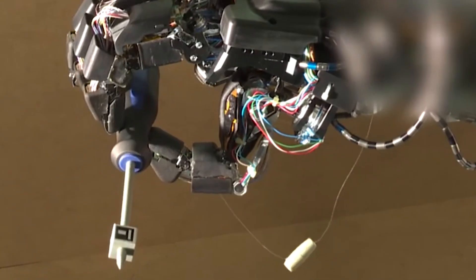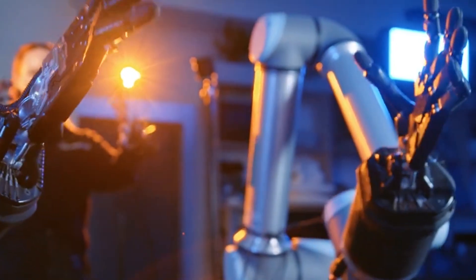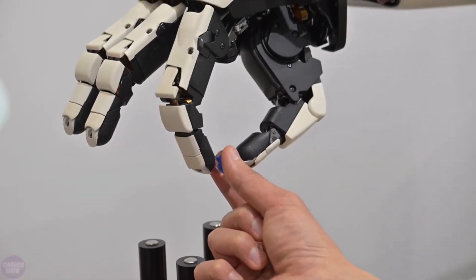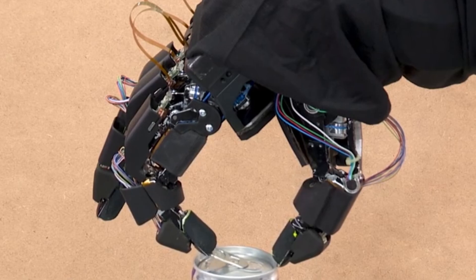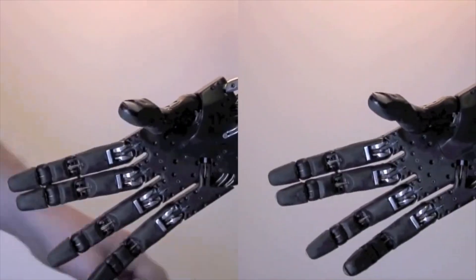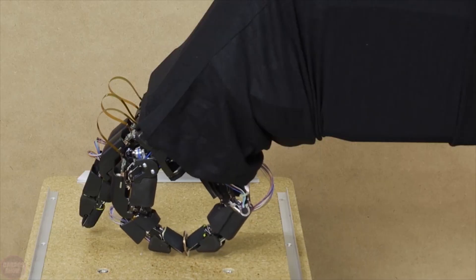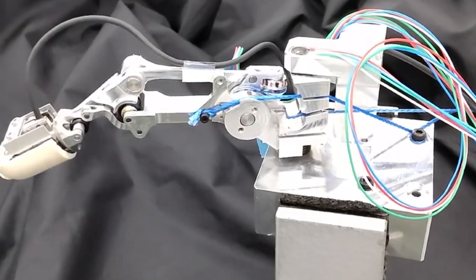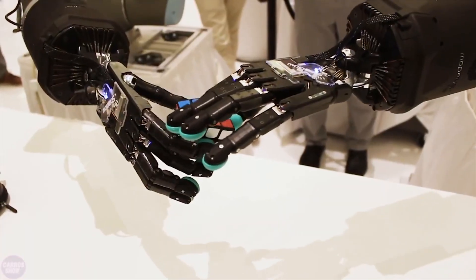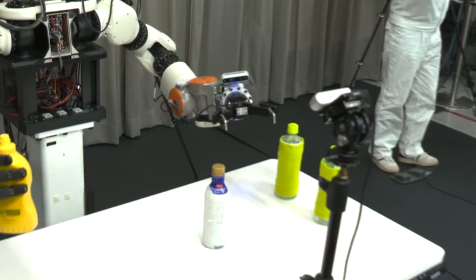Honda has unveiled a groundbreaking robotic arm in collaboration with Preferred Networks, showcasing its advanced capabilities and versatility. This innovative arm is designed to handle a wide range of tasks with impressive precision. For delicate operations, such as holding an egg without breaking it, the arm uses its fine-tuned sensors and actuators to apply just the right amount of pressure. It can also perform more robust actions, like opening drink cans. The arm stands out for its ability to switch seamlessly between gentle and strong grips, thanks to its advanced artificial intelligence and remote control technologies, allowing it to carefully pick up a small object like a coin and then shift to a firmer grip when needed.